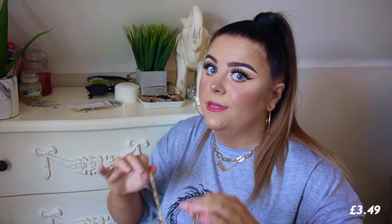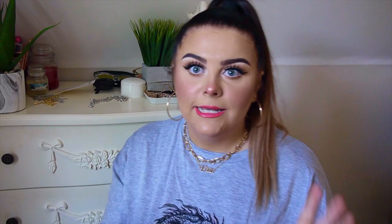Next, some hair accessories. I got some cute little butterfly clips — there's a lot of butterfly theme going on in this haul. I like to colour coordinate, so if I'm wearing pink I'll put the pink butterfly clips in my hair. They do look quite cheap to be honest. I also got some elastic hair bands — multi-coloured ones and pastel ones on the back. They're cute.